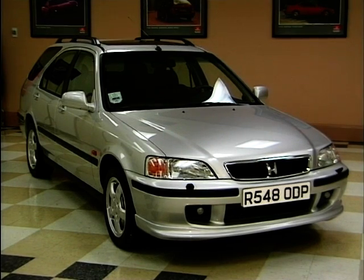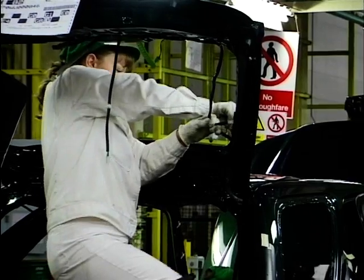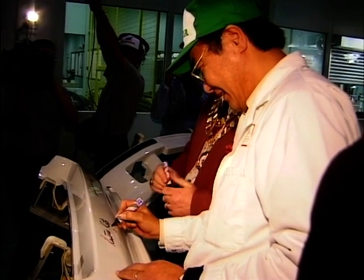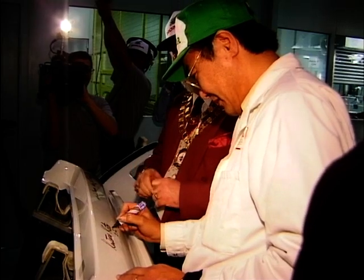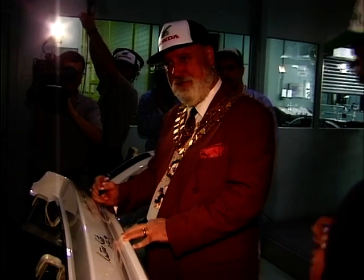We've seen the Aerodeck here, which is the first car that's been totally built, financed and designed in Europe. That must mean that things are going well at Swindon then. Excellent, really excellent. We're now up to 109,000 last year, and we'll achieve 150,000 manufacturing this year.